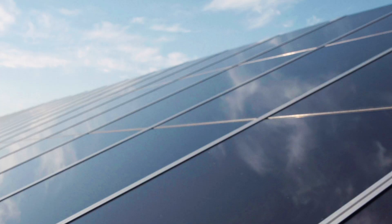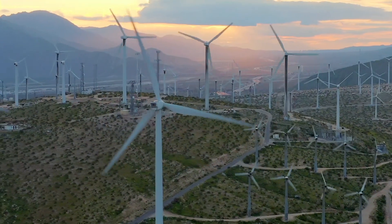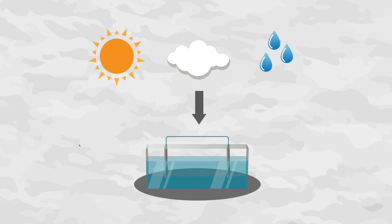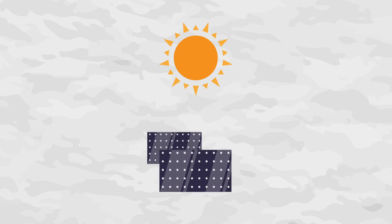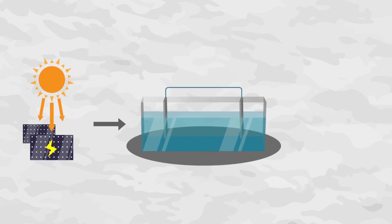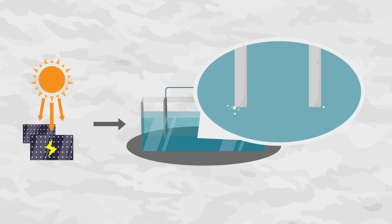Currently, researchers are trying to produce this important chemical compound in a green and delocalized manner, with the input of just sunlight, air, and water. To do this, solar energy is converted into electricity, which drives an electrochemical reaction that converts oxygen and water into hydrogen peroxide, with the help of suitable catalysts. In a typical electrochemical reactor, on the surface of one electrode, oxygen is reduced to HO₂⁻ ions, and on the surface of the other electrode, water is oxidized to oxygen, which releases protons to form the compound.